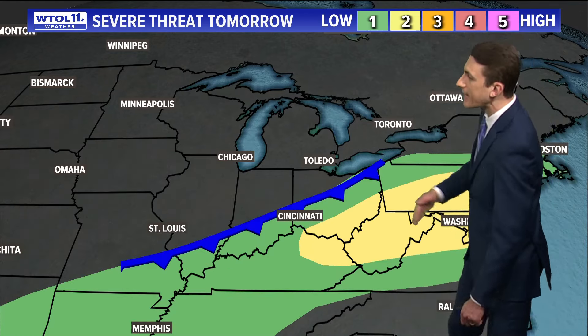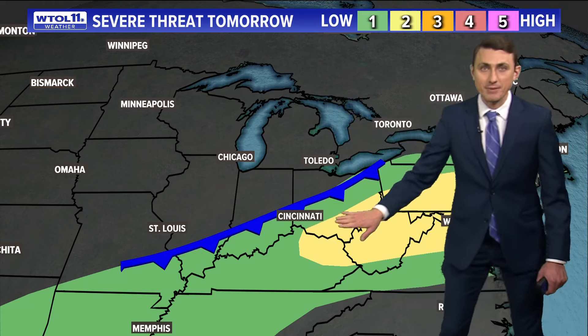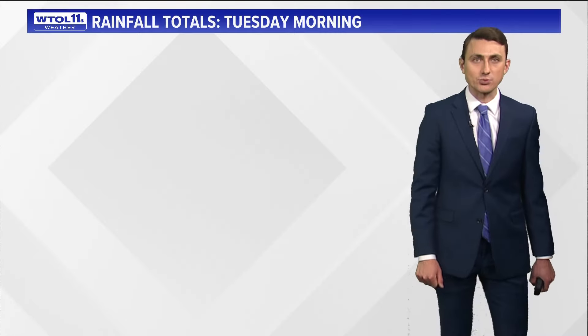Tomorrow we get another round of rain as a cold front pushes on through. The severe weather risk is going to be much greater to the southeast of us, closer to the West Virginia–Ohio state line, back into Pennsylvania and North Carolina as well.